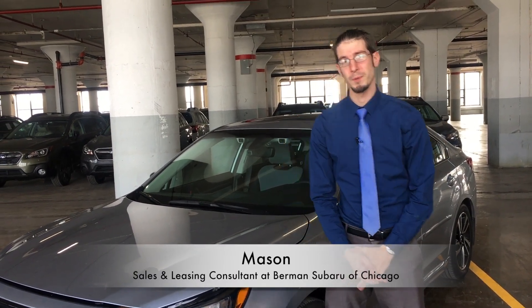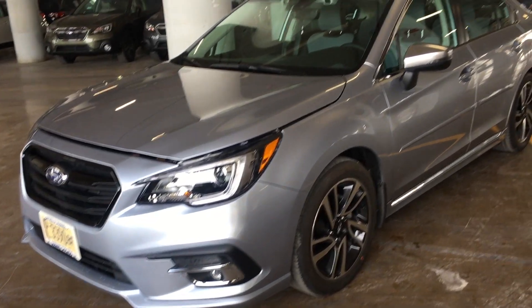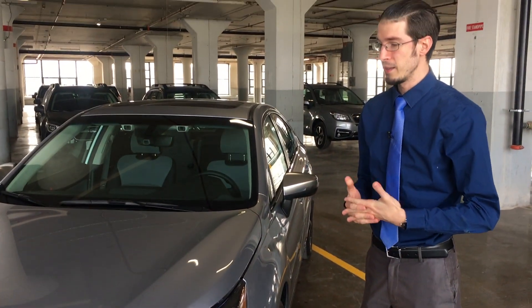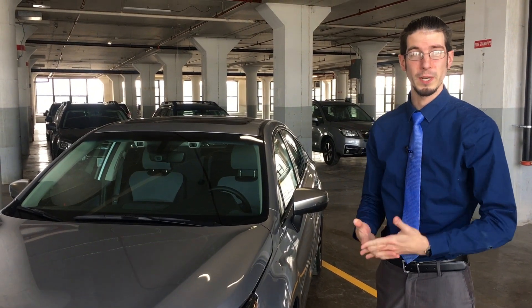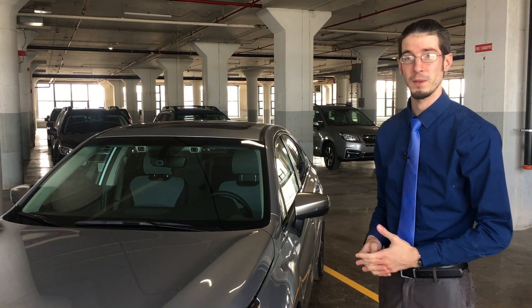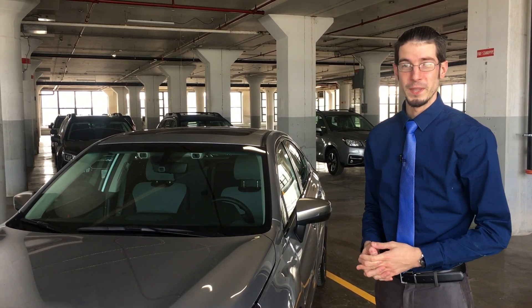Hi, my name is Mason and I'm with Berman Subaru of Chicago. Today I'm going to introduce you to the new 2018 Legacy. The Legacy is your midsize sedan that is more for luxury and comfort around town. It's a great vehicle to take you and your clients out to a meeting or to lunch, or to take the family out for a fun evening.